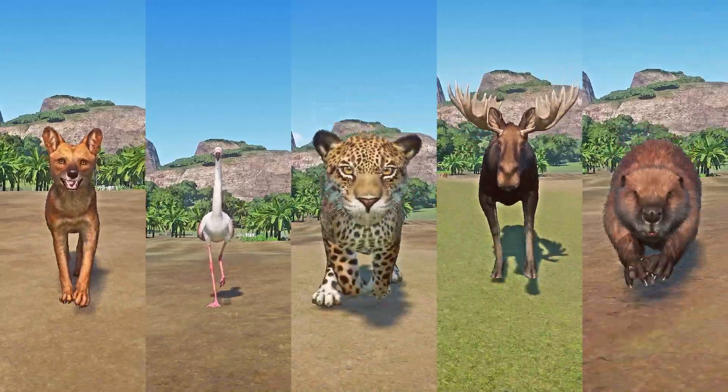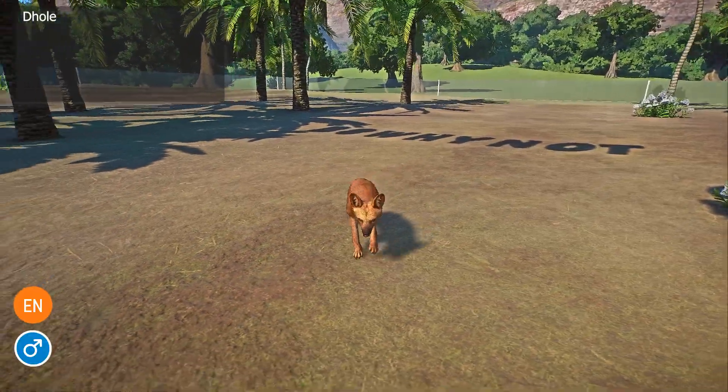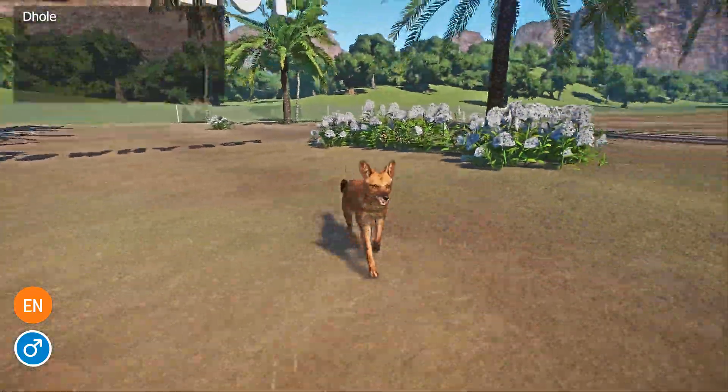Dhole, greater flamingo, jaguar, moose, and the North American beaver. Let the race begin.